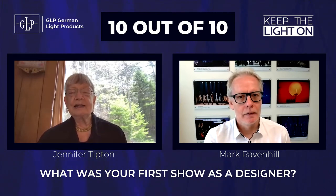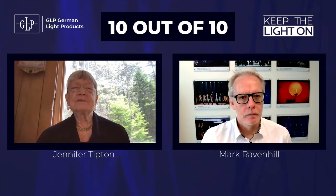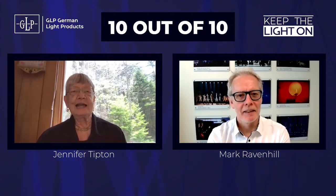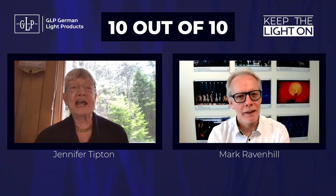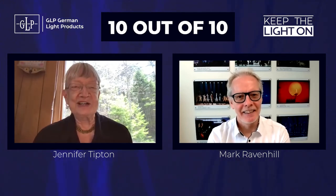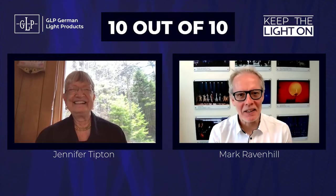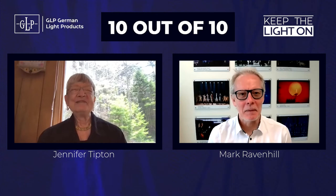I lit a dancer. It was in Virginia at a museum where everybody was telling me I had to cut all the light in just to the dance. Well, of course, the dance was in the whole space. So Don Redlick was the dancer and it even got a review. Host: Wow, excellent. Five stars, I hope. Fantastic, that's brilliant.